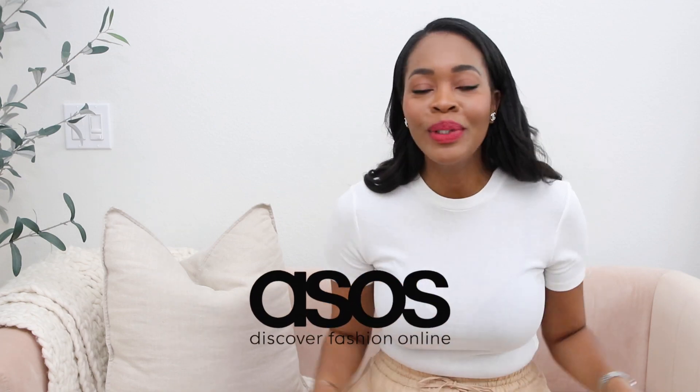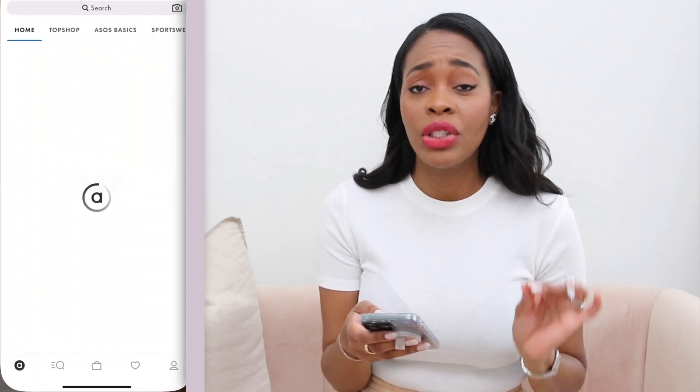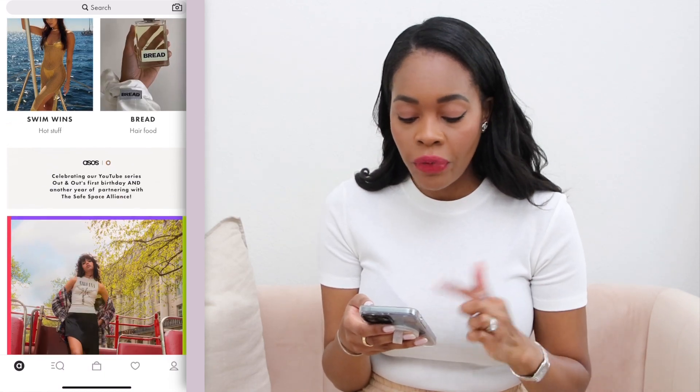Next up is ASOS. If you don't already shop at ASOS, you're going to love it. I love ASOS because they almost always have a sale going on. The thing with ASOS is that items can sell out quite fast because they are fast fashion, but I do like the quality of the pieces they sell. I usually go on the app and they'll tell you right away where the sale is.